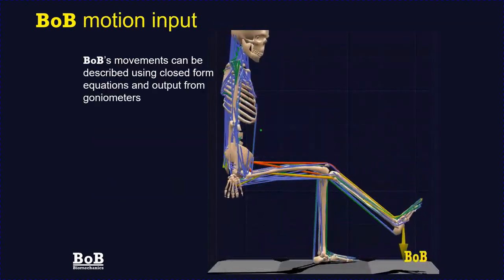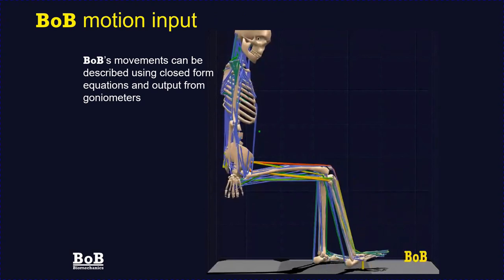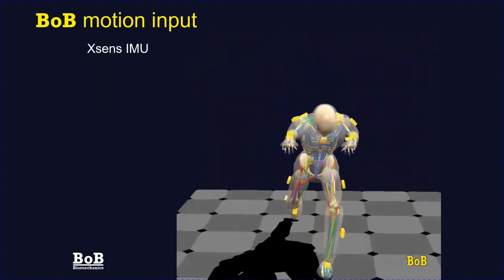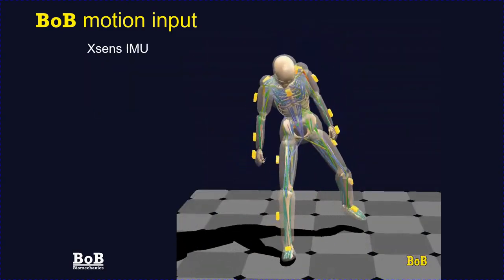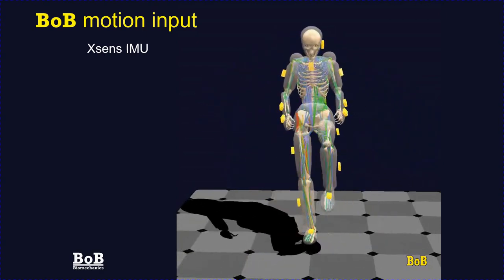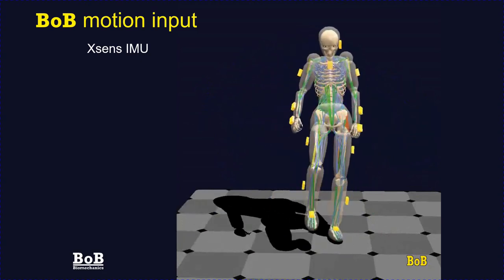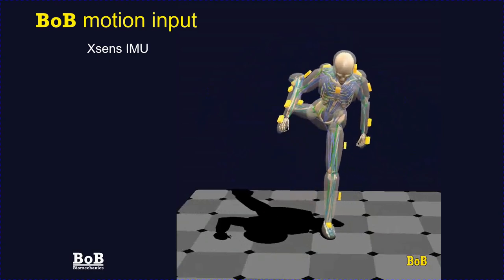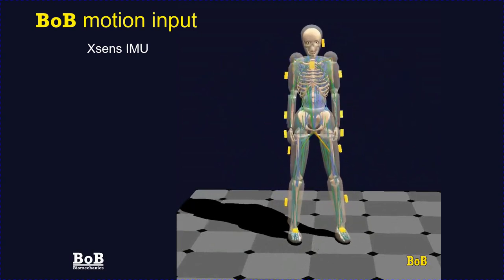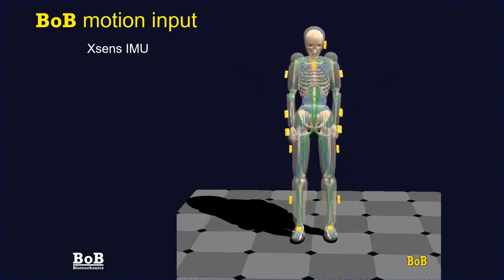To make Bob move, the simplest way is to link joint angles at specific times, which is fine for textbook examples. However, listing joint angles as functions of time is very limited in application. Bob is more often used in conjunction with a motion capture system. There is a particularly robust interface between Bob and Xsense equipment — Bob can read MVNX files containing motion data and ancillary data such as forces and EMG signals.